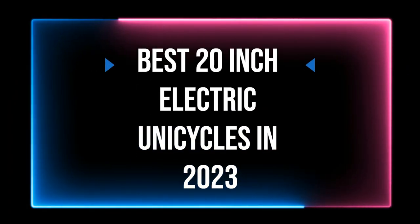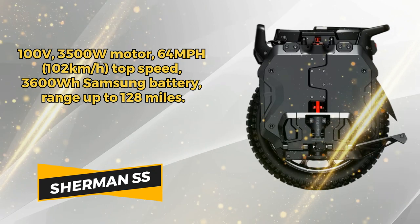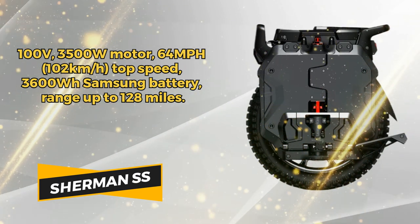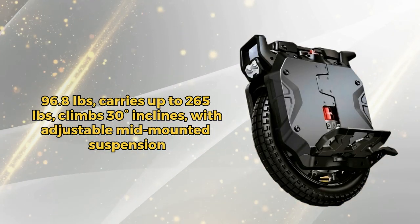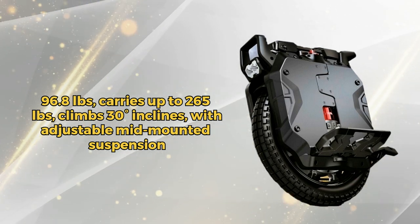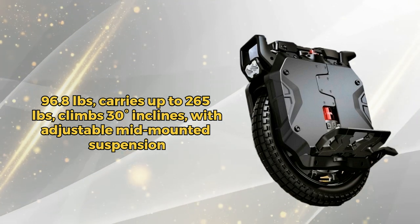Best 20-inch electric unicycles in 2023. Experience the ultimate ride with the Sherman SS, boasting a powerful 3500-watt motor and a top speed of 64 miles per hour. The 100-volt 3600-watt battery ensures a range of up to 128 miles, perfect for long rides. With a weight of 96.8 pounds and a max load of 265 pounds, it's built for durability. Navigate through city streets or tackle 30-degree inclines with ease.